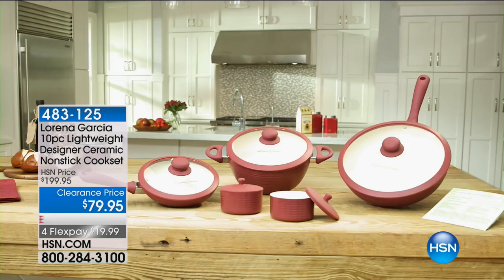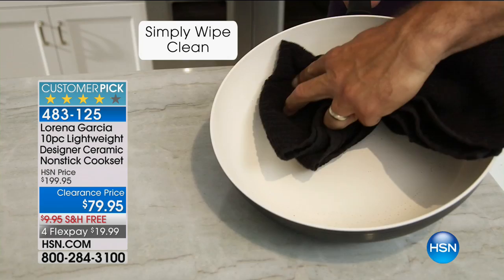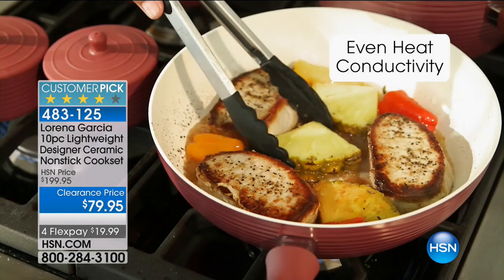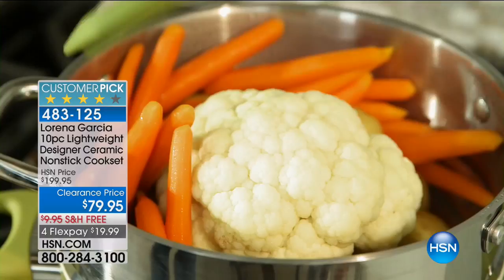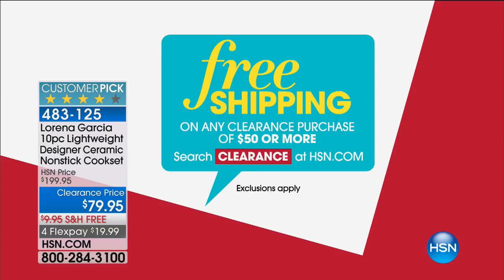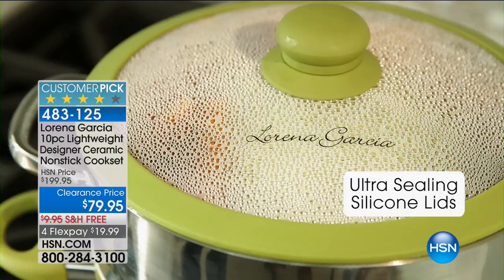Lorena Garcia's 10-piece cookware set is about 15 minutes away — that is one phenomenal set at a phenomenal buy of $79.95. Each piece comes out to about $8. Four months at about $20 a month, with free shipping and handling. You'll also get free shipping and handling because anything over $50 in clearance today will give you that free shipping. Lots of things on HSN.com you've never had a chance to see before at their lowest ever prices.